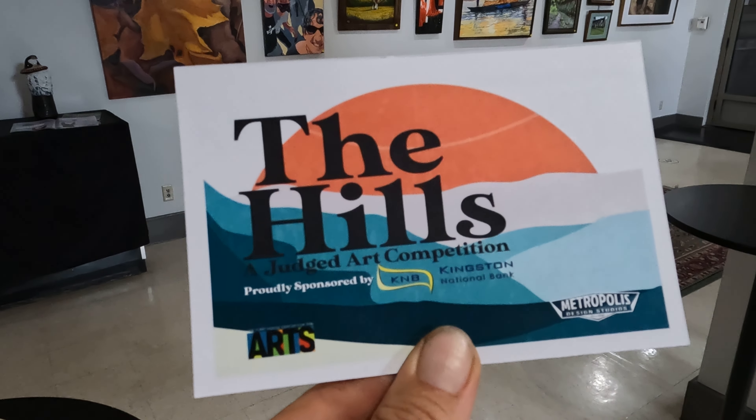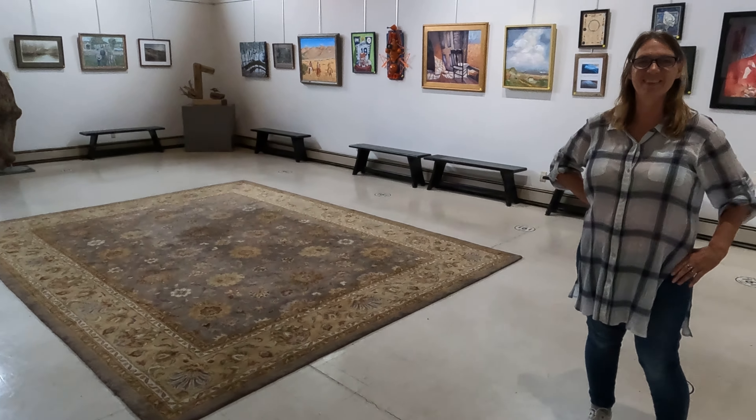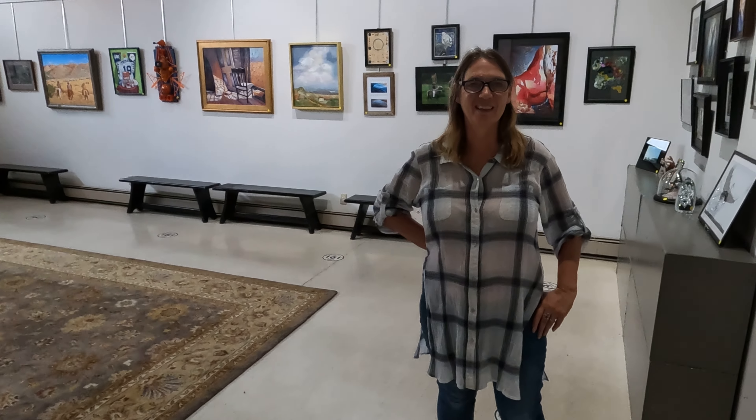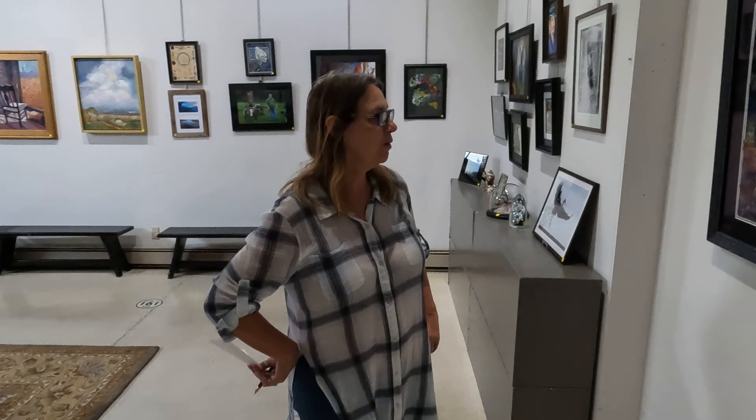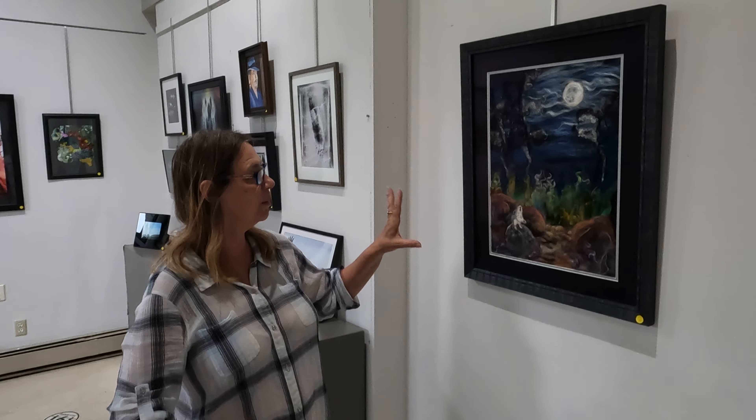I'm with our judge of the hills, Rusty, and you are going to show us the two that are down here. I don't have the artist's names — I selected these by numbers, so I'm going to tell you the numbers.